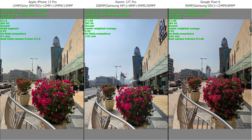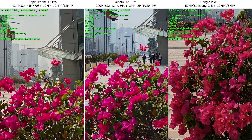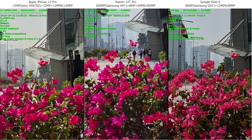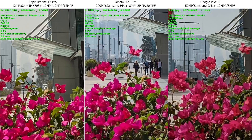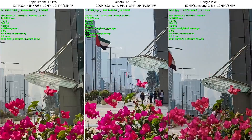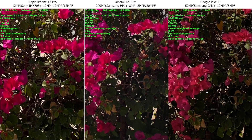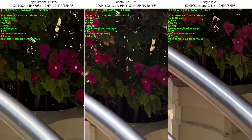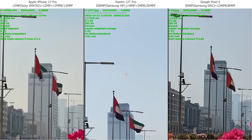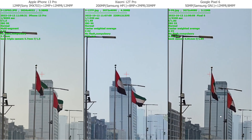Okay, all of them are quite similar. It's the main camera right now. I feel Google is quite sharp among all of them. Shadows are a little bit better with iPhone.